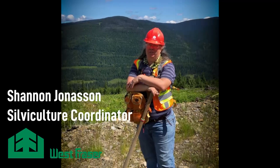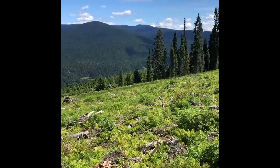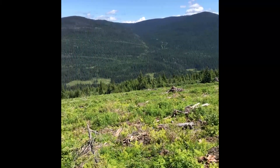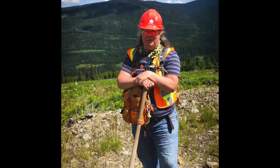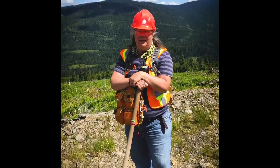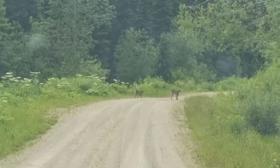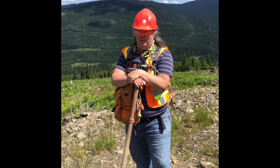My name is Shannon Jonason, I work at West Fraser in Planell. My job at West Fraser starts the day after the logging's done — once they've decided they've taken all the wood to town. My job is to take their clear cut or partial cut and turn it back into a working forest that will support the environment and the animals.